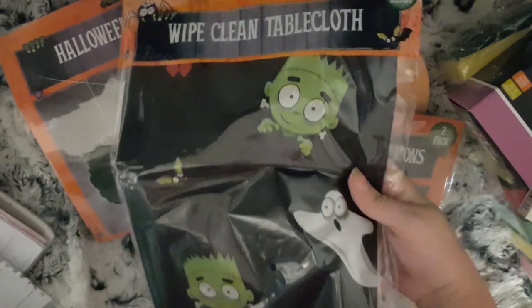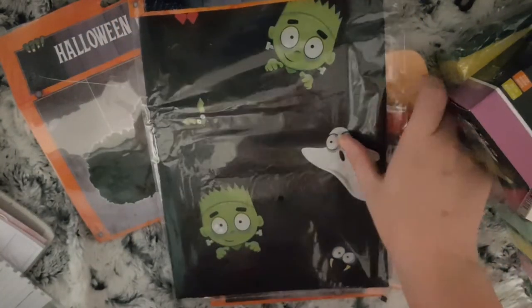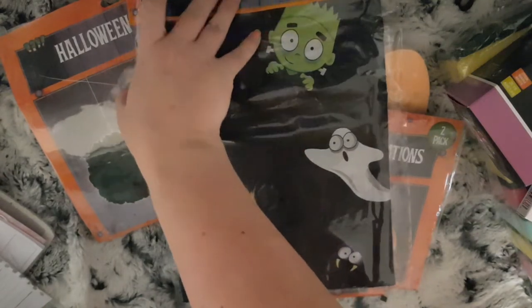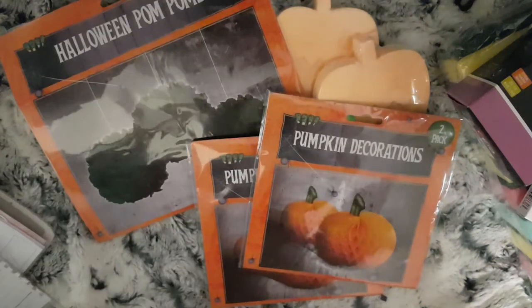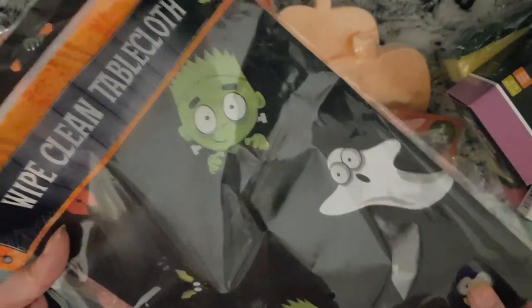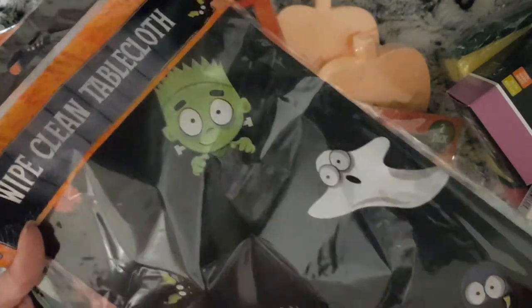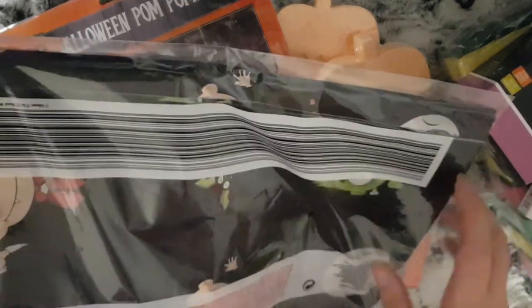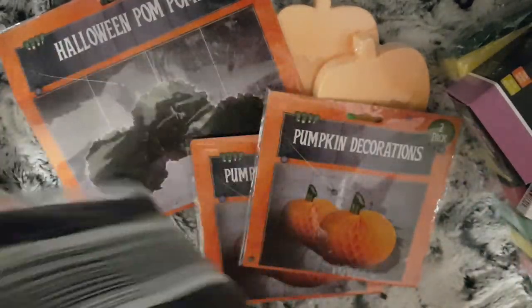I also picked up a wipe-down tablecloth for our table, because we have a Halloween tea. There isn't a picture on here to show you what it's like when it's open, but it's just got Frankenstein, ghosts, spiders — there's also a witch and a vampire.